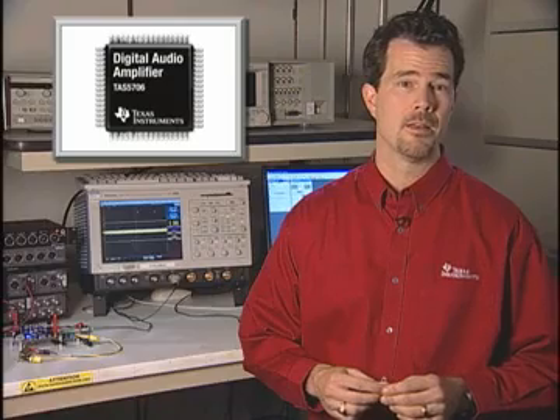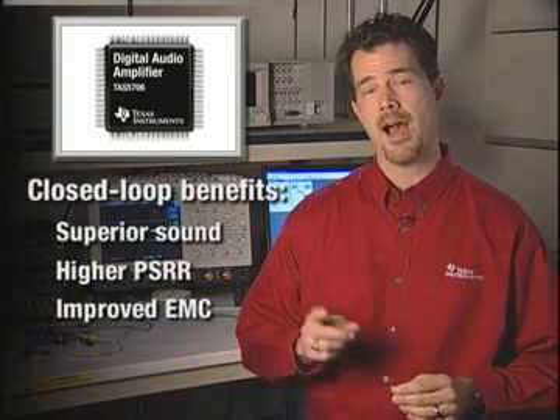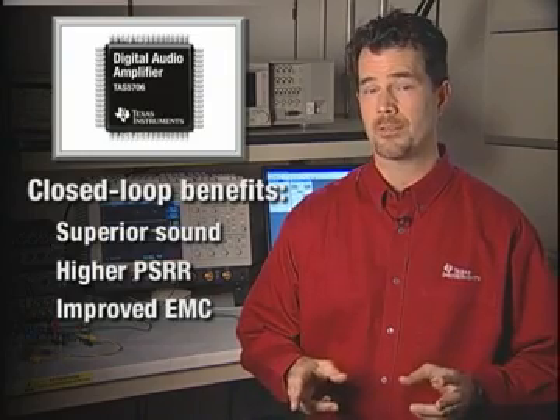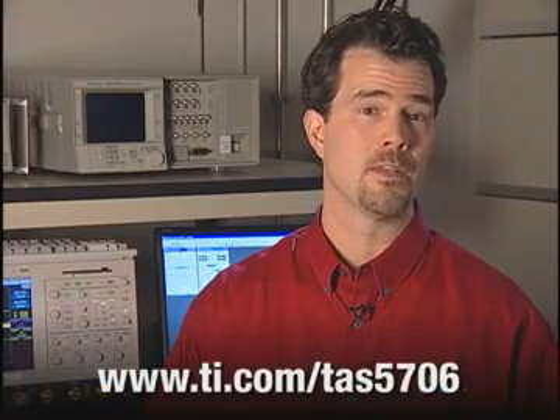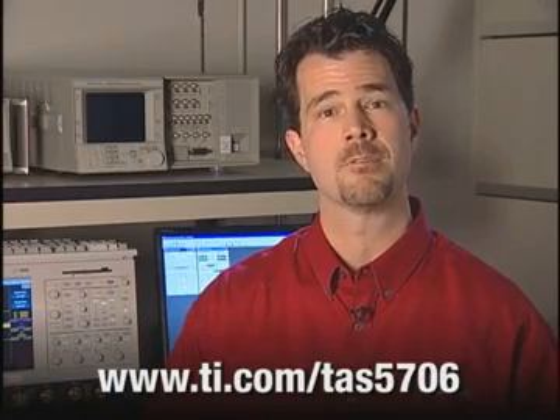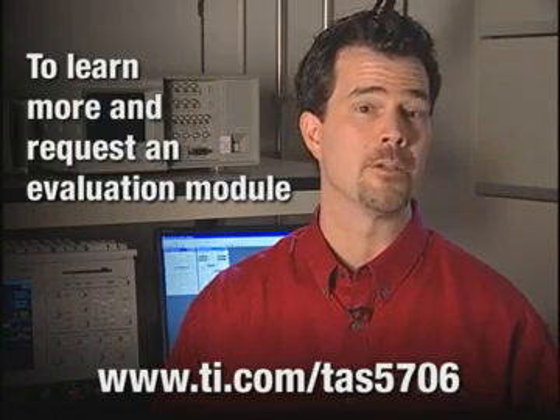In closing, TI is very proud to be introducing the industry's first closed-loop Class D digital input amplifier. The superior sound, higher PSRR, and improved EMC makes closed-loop architectures very compelling. I encourage you to visit www.ti.com/TAS5706 to learn more about the 5706 and request an evaluation module.